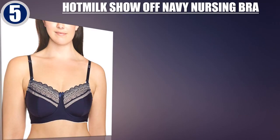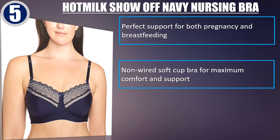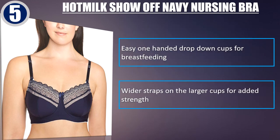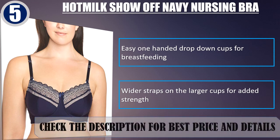Best of 5: Hot Milk Show-Off Navy Nursing Bra. Perfect support for both pregnancy and breastfeeding. Non-wired soft cup bra for maximum comfort and support. 100% cotton lined cups for skin breathability. Easy one-handed drop-down cups for breastfeeding. Wider straps on the larger cups for added strength. Check the description for best price and details.